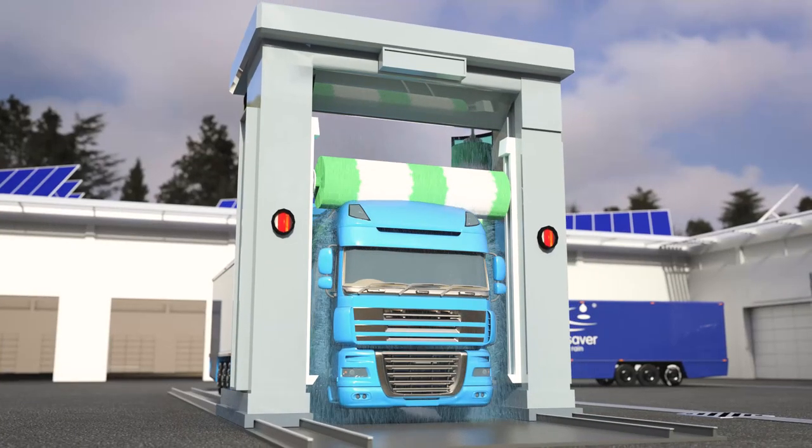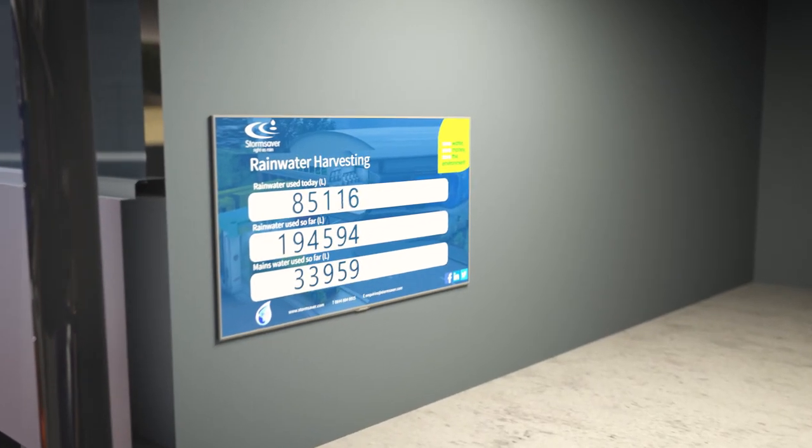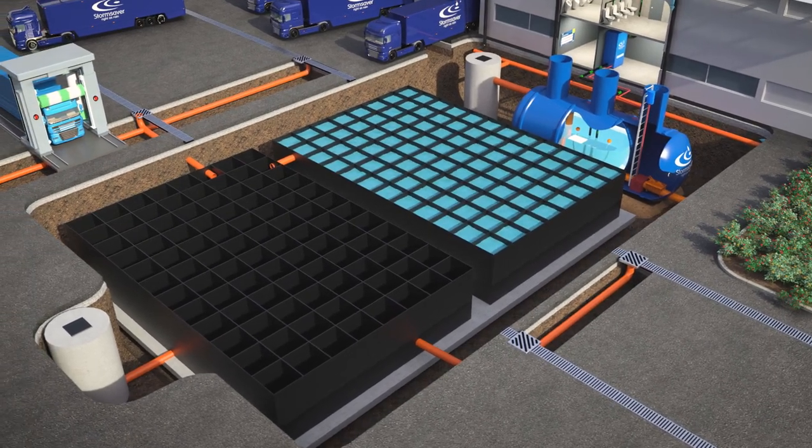Water is suitable for non-drinking supplies such as toilet and urinal flushing, irrigation of plants, vehicle washing, and many other commercial applications. We can monitor how much water is used so that you are in control of your water consumption.